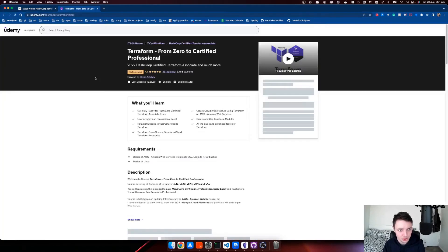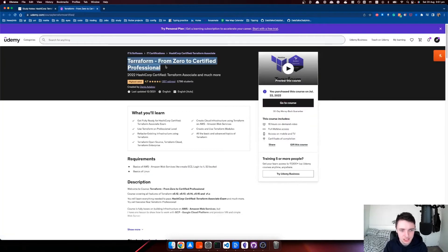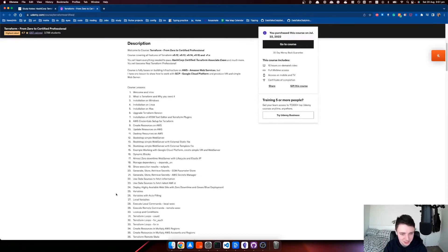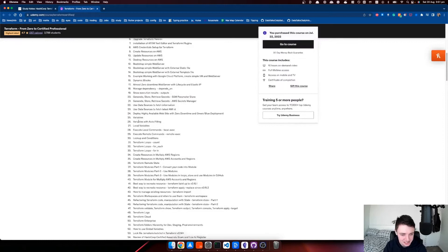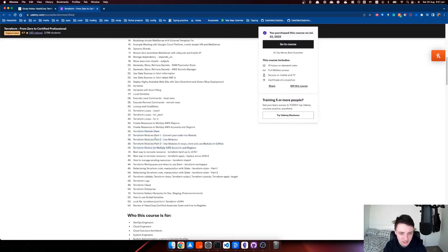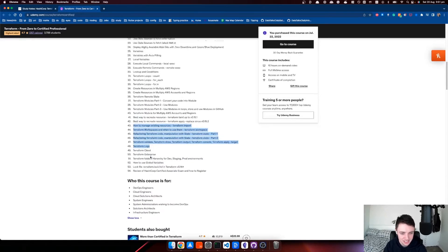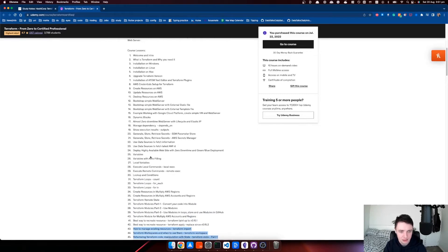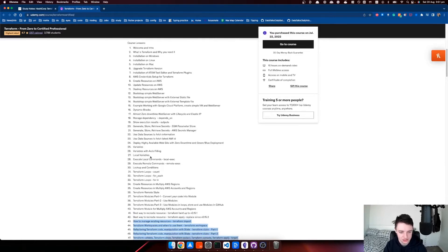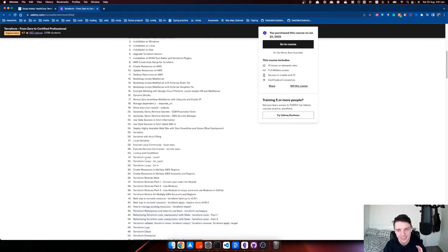Another resource I bought was called the Terraform Zero to Certified course, and this course is pretty freaking good. The instructor is a complete beast — there's lots of stuff in here covering everything from modules to different Terraform constructs. It covers pretty much everything you'd need to know to get to an intermediate level of Terraform, more than you would need for the exam. He explains things super easy and all the code is available to look at.